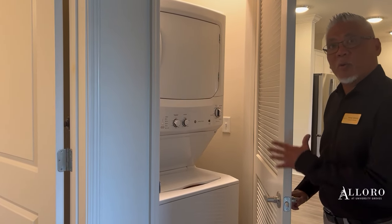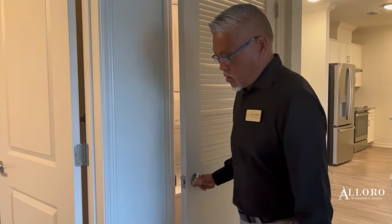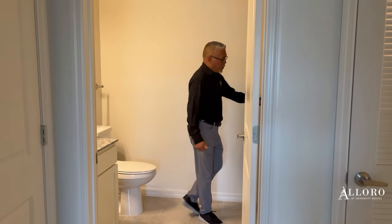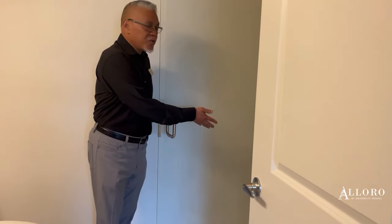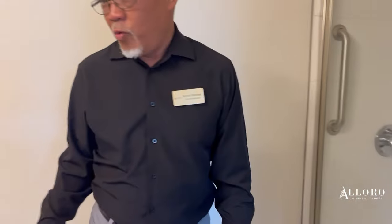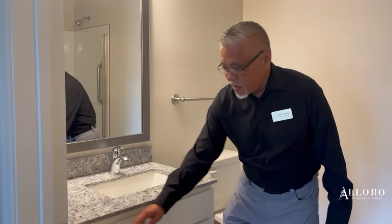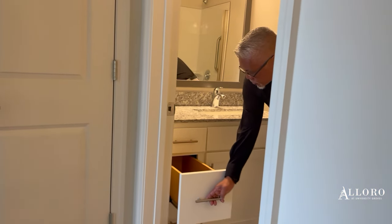All of our units are equipped with a washer and dryer, which is great. We'll go into our guest bathroom, also equipped with a step-in shower. Grab bars are also already installed for you. We also have another granite countertop — great space with lots of drawers and storage areas.